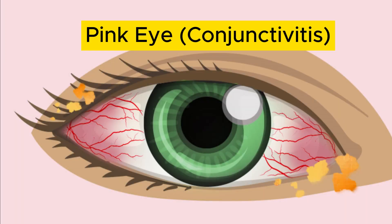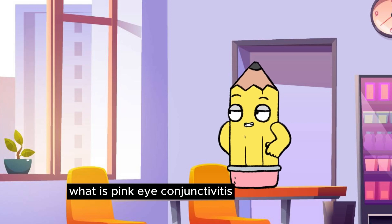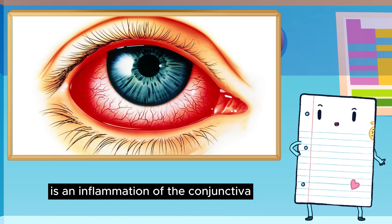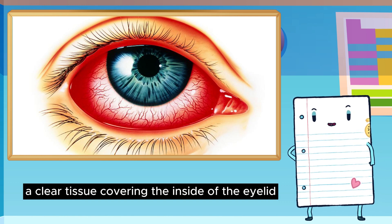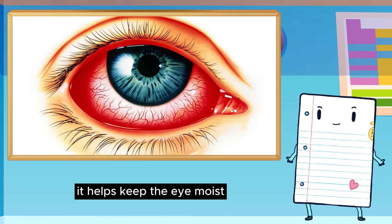Pink Eye Conjunctivitis. What is pink eye? Conjunctivitis, also known as conjunctivitis, is an inflammation of the conjunctiva, a clear tissue covering the inside of the eyelid and the outer layer of the eye. It helps keep the eye moist.